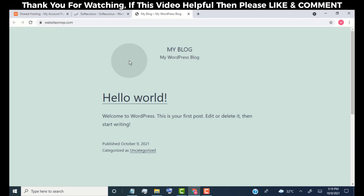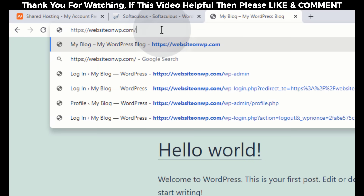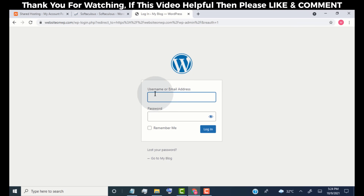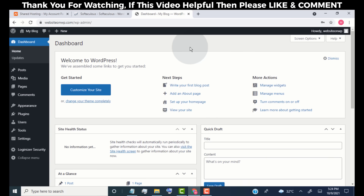Now we need to customize our website as we like. To edit our website, first we need to log in. So head over to your website URL and type slash wp-admin, then press Enter. Simply log in with your admin username and password. This is our website admin dashboard, and from here we can customize anything on our website.